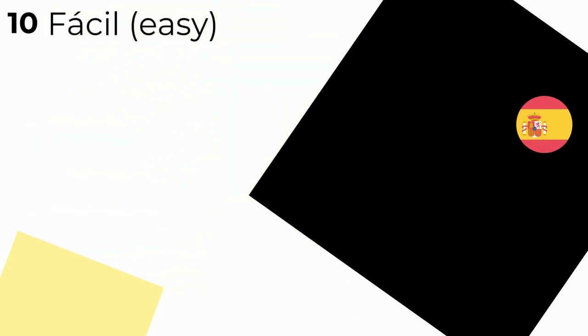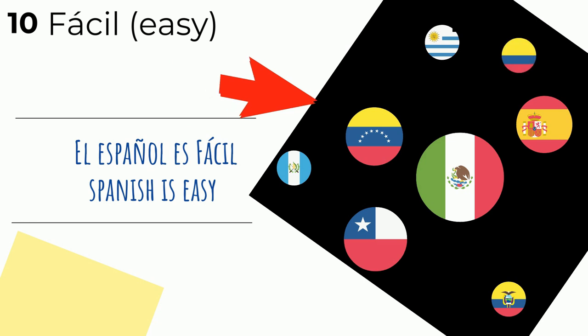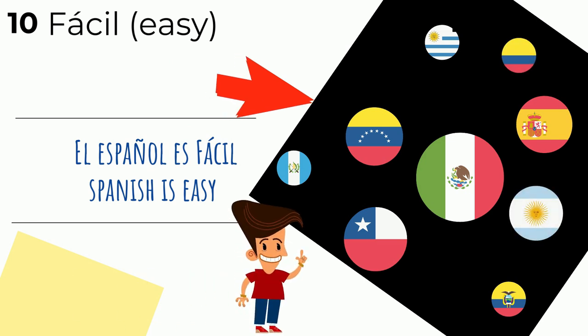Número diez — number ten. I love this word: fácil — easy. El español es fácil — Spanish is easy. It is, guys — incredible as it may seem, it's one of the easiest languages for English speakers to learn. El español es fácil.